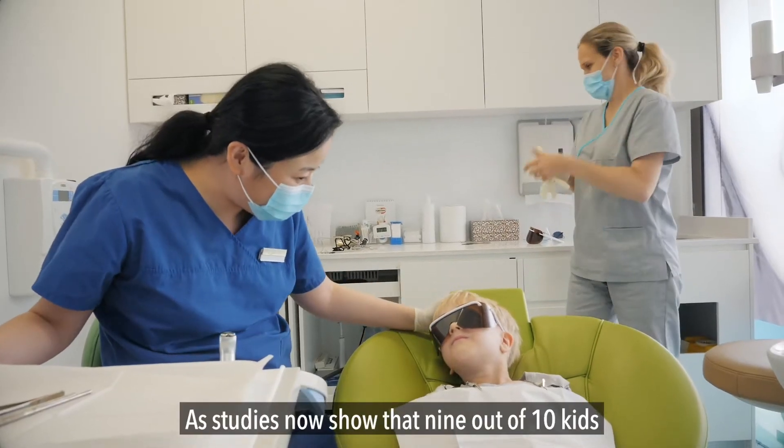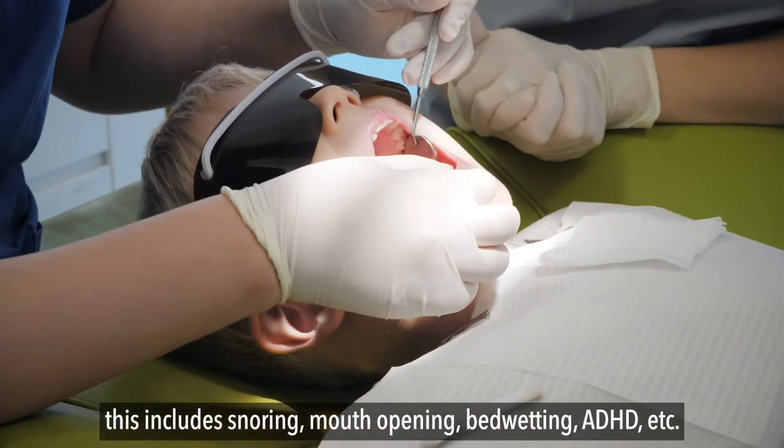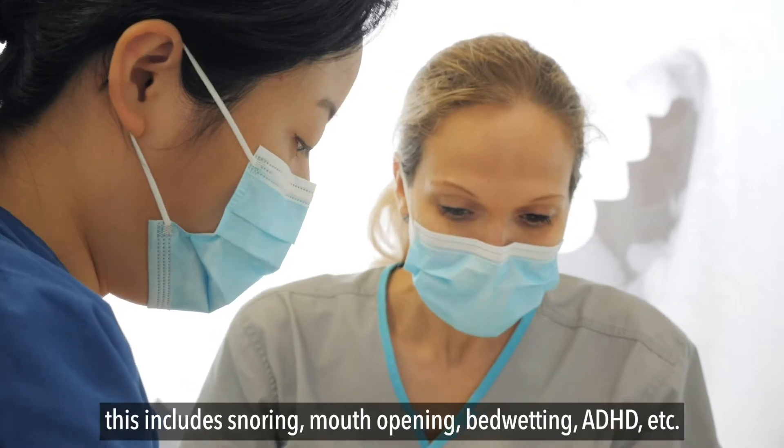Studies now show 9 out of 10 kids will show some airway obstruction related symptoms. This includes snoring, mouth breathing, bedwetting, ADHD, and more.